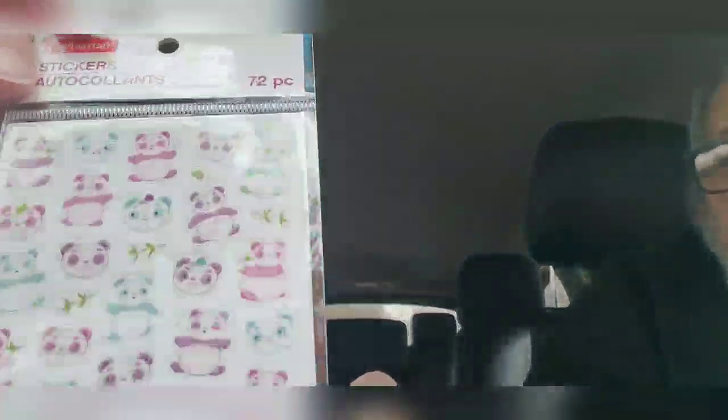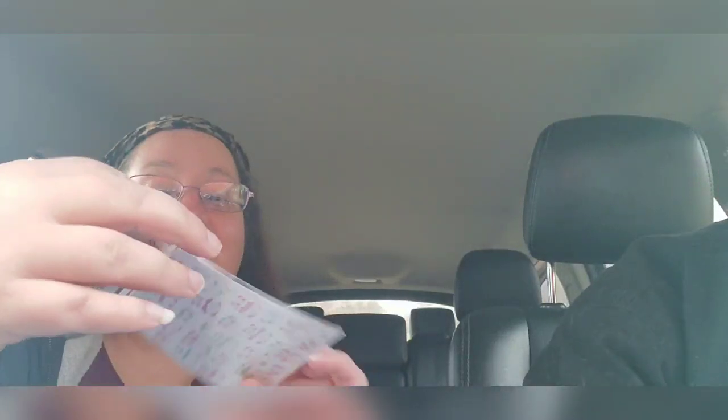Got some panda stickers. That's for my wife. I bet those are for me — they are now! Those are so cute. Thank you, Triple G's. She knows I love pandas. There's lots of stuff in this.